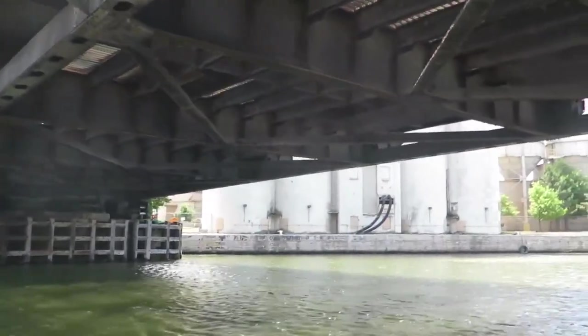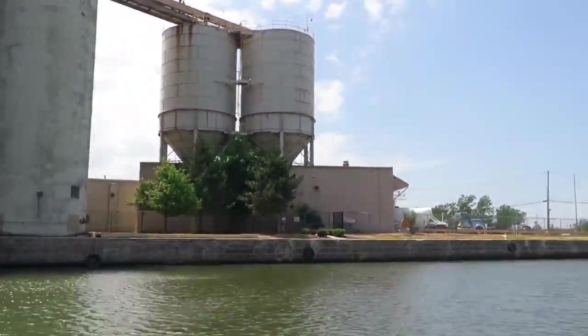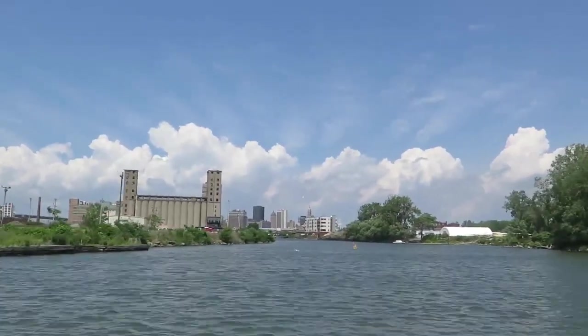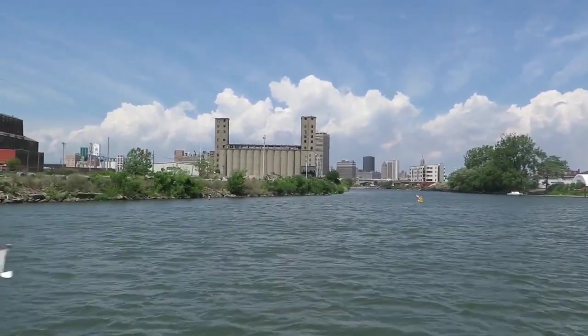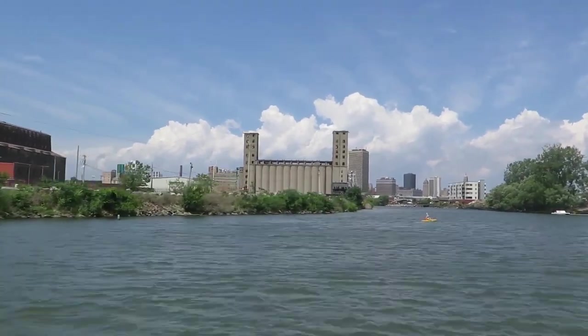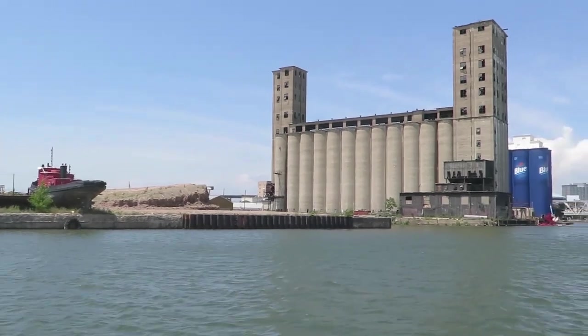Learn the story of the Erie Canal and admire the beautiful buildings of the city on the Buffalo River City Tour, or see the nation's largest collection of standing grain elevators and find out more about the city's history as the greatest grain port in the world on the Silo City Tour. The River Queen can be rented for special functions and private events with full catering facilities.